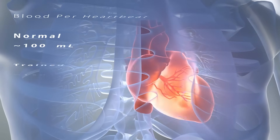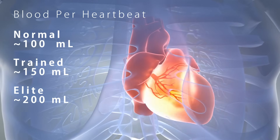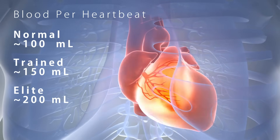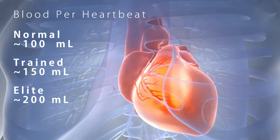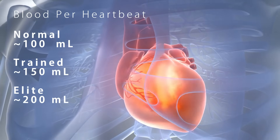It's interesting to look at the expected amount of blood your heart will pump and oxygen it will deliver. Untrained healthy adults have a heart stroke volume of about 100 milliliters per heartbeat, with endurance-trained athletes at around 150 and elite athletes up to about 200 — a twofold difference between different humans. Unfortunately, we have a lot of sedentary people in the West, so we have to put a little extra effort into this. It's all about getting that heart pumping.